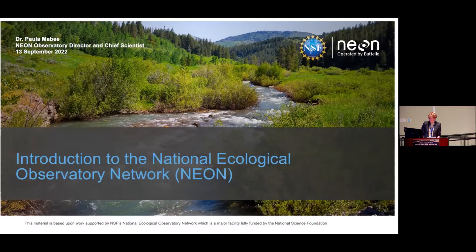On behalf of Battelle, we are very excited to be here this morning and to be co-hosts for this event, and that it's in person. So I'm going to present an overview of the National Ecological Observatory Network, called NEON, with a focus on the things that are different from many of the facilities here, how we collect our data, and a few examples of the science being done with it.